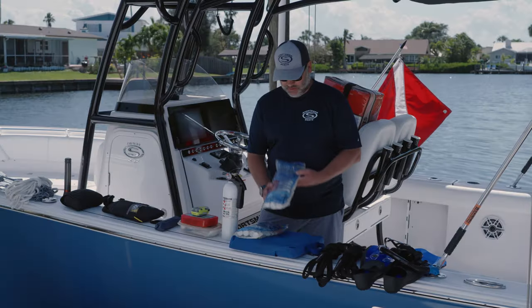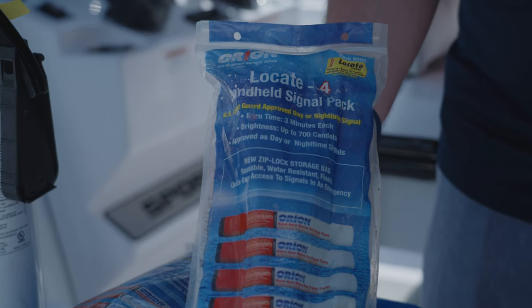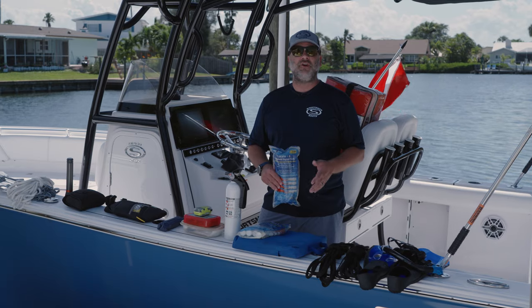Next is flares. Right here I have a kit of four handheld flares. These are great for inshore and nearshore, but if you're going to be traveling farther offshore, you're going to need a flare gun with a flare gun kit.